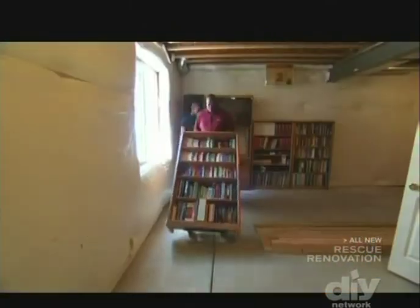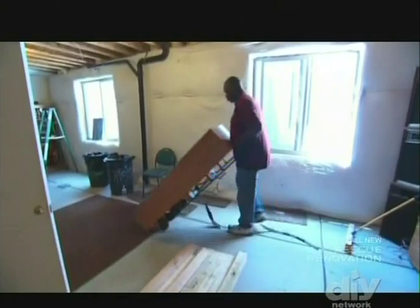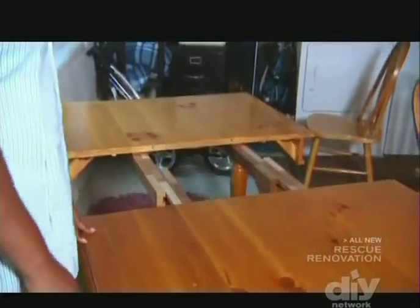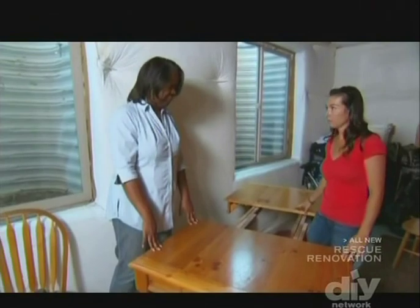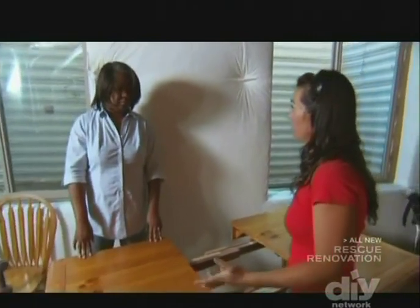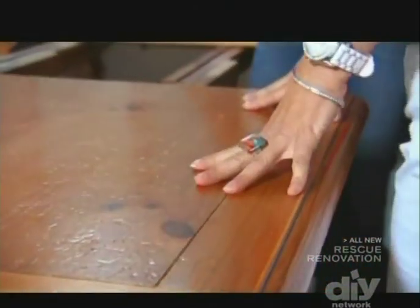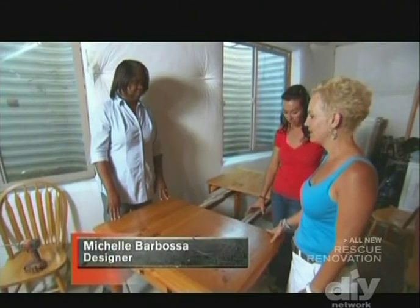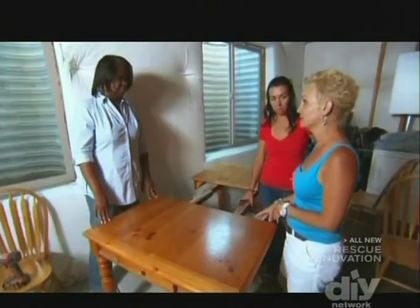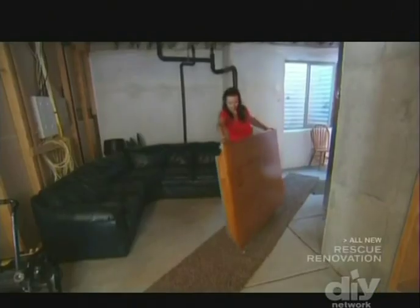First, everything gets cleared out. The homeowners have an old dining room table that's been used mostly for folded laundry. The designer Michelle thinks it could work in the new space since they want to add seating — the design is going contemporary. The table has great wood structure, but they'll need to change the way it looks to fit the new space.